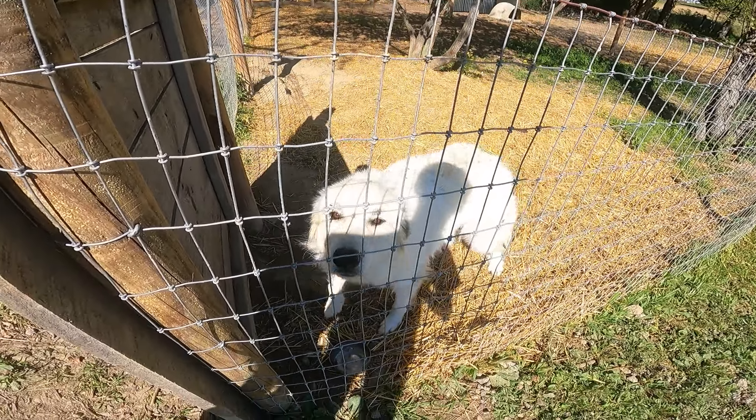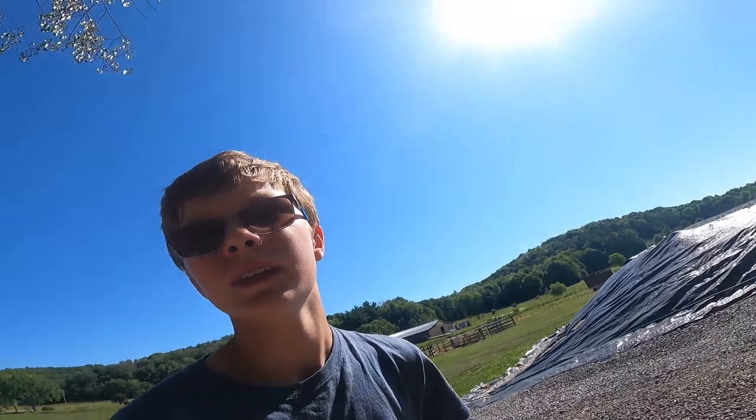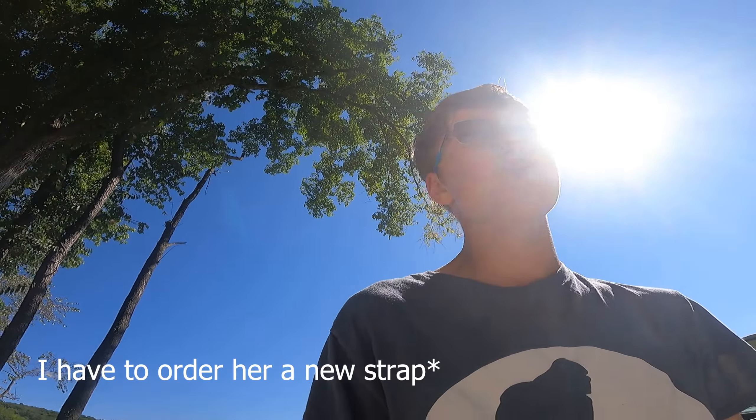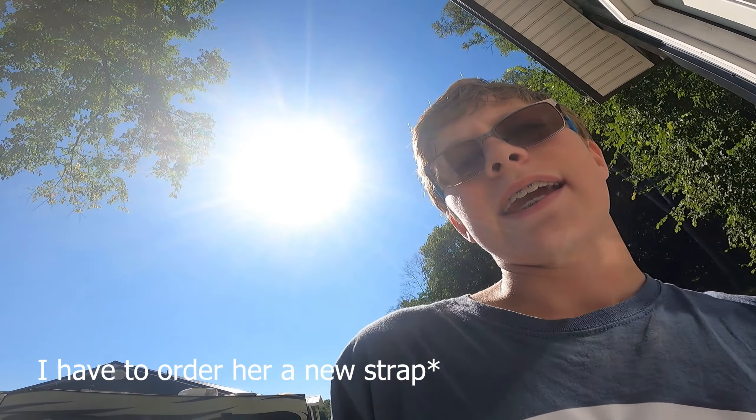Sadie, you'll always be in the top five though. Now Sadie can't come out for the next couple days because she ripped her e-collar. She had it on one day and she was scratching at her ear and was able to get it off and ripped off part of the loop. So I can't put it on her right now and I've got to order her a new one. Until I get that, she cannot come out.